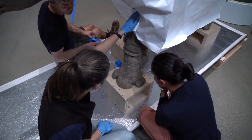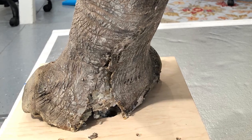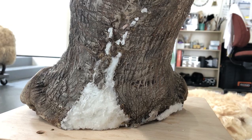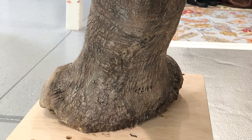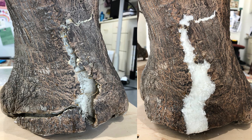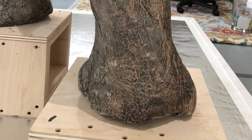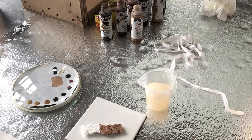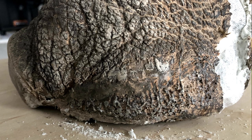The main problem that the rhino had was that at some point in his past, his feet split open at the back. So what I had to do was find a way to disguise those openings. I took a non-woven textile — it had a texture that wasn't so far off from the texture of the skin — and then I painted it so that when you look at it, you don't notice that anything happened.